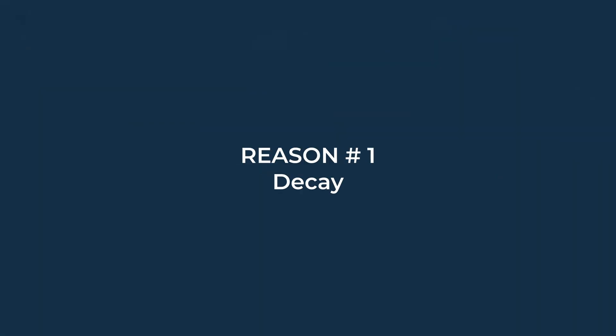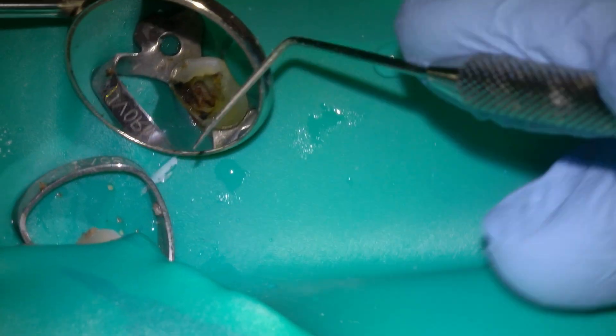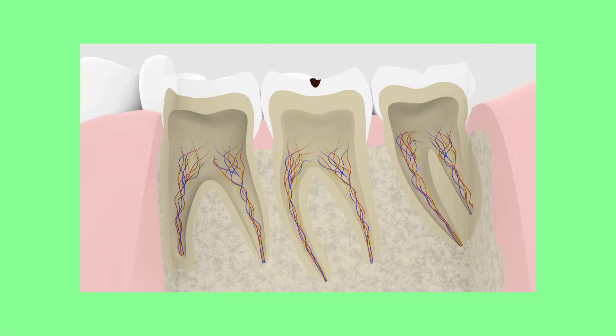So why would you need a root canal? A few possible reasons. One: decay. Once decay gets into a tooth, it slowly progresses until it reaches the center chamber that houses the nerve and blood supply. Once decay reaches this chamber, it will cause infection and pain over time. If the decay goes sufficiently into the pulp chamber, it needs a root canal to save the tooth, whether or not you're having pain. Sometimes tooth decay barely goes into the canal and you can get away with sealing off the pulp chamber without doing the root canal.